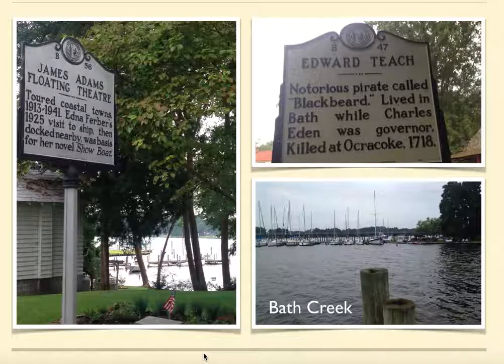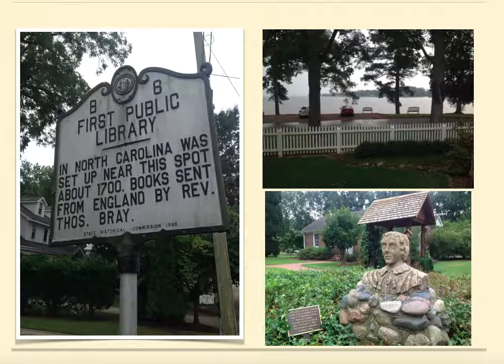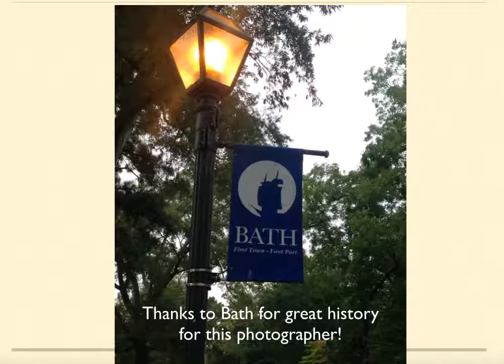A few more things before I say farewell. There's a historic marker of the first public library, set up around 1700, with books sent over from England by Reverend Thomas Bray. Top right-hand corner, you've got Bath Creek taken from the Bonner House doorsteps. And some more things that stood outside the St. Thomas Episcopal Church, which were definitely worth looking at. That'll do it for Bath. The sign says it all: first town, first port. I want to say thanks to Bath for providing such great history for myself as a photographer as well as a teacher to enjoy and share with you all. Thanks for watching.